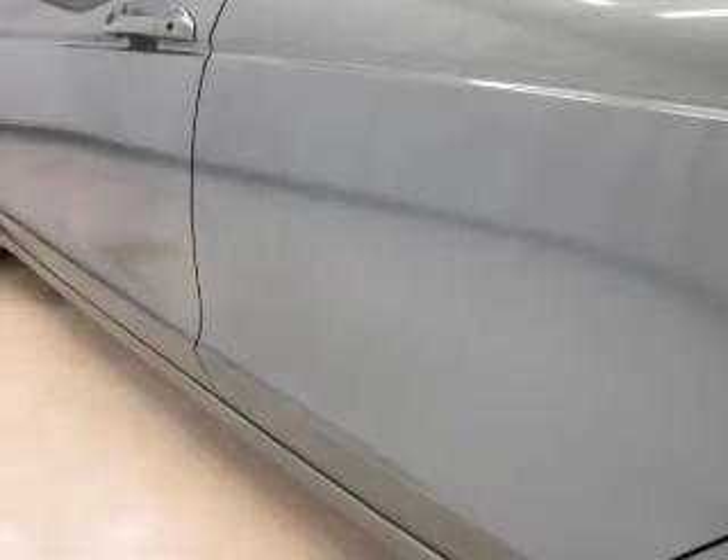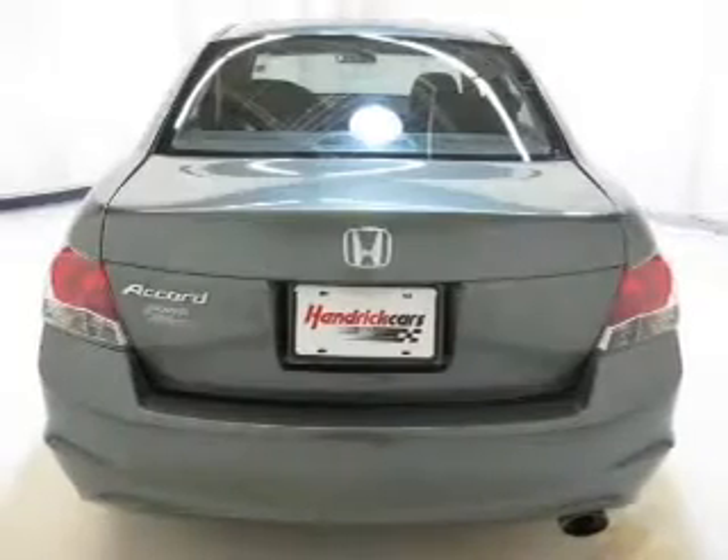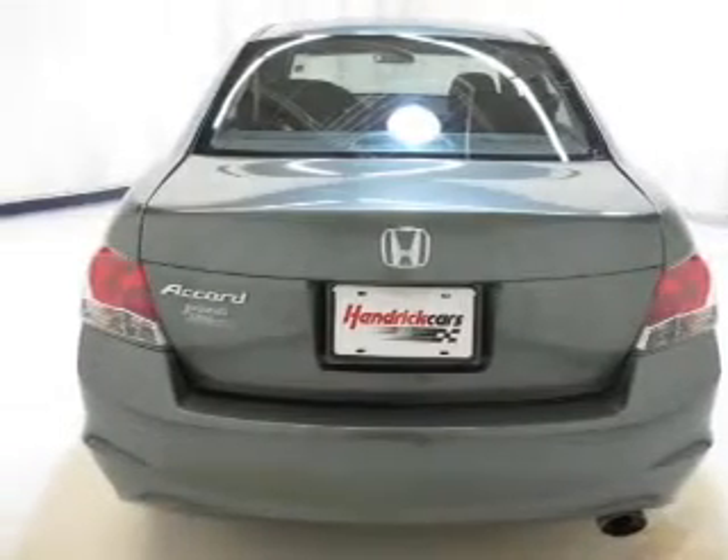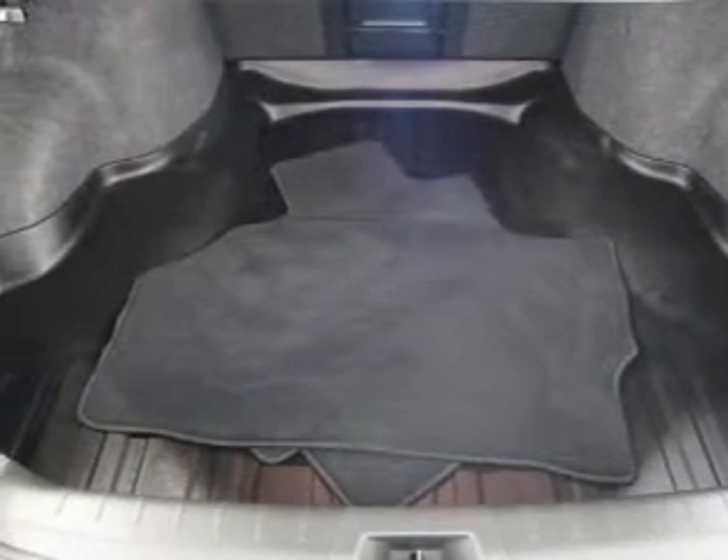There's nothing like a sunroof on a nice day. Plus, enjoy these notable features included in this vehicle: air conditioning, power door locks, power windows, power steering, cruise control, power mirrors, an alarm system, and an AM/FM stereo with a CD player.